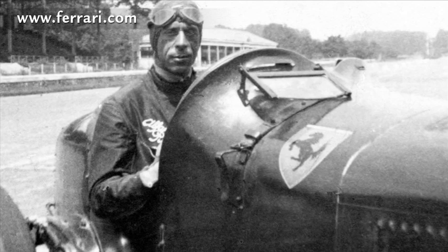In 1932, the Ferrari shield appeared for the first time on the Alfa Romeo cars of the Scuderia racing team at the Grand Prix of Spa.